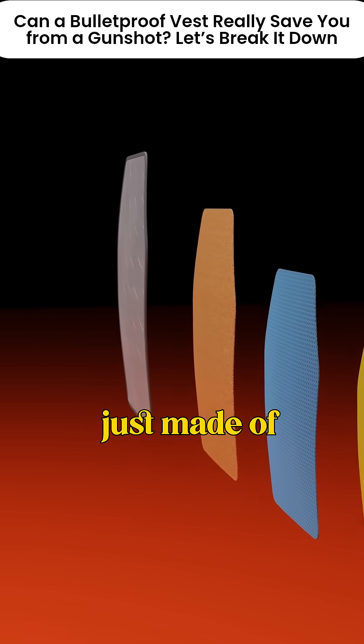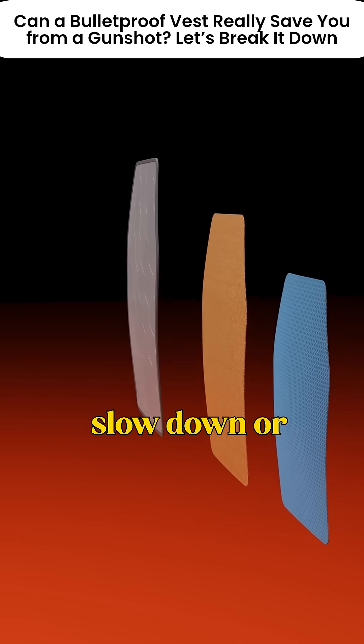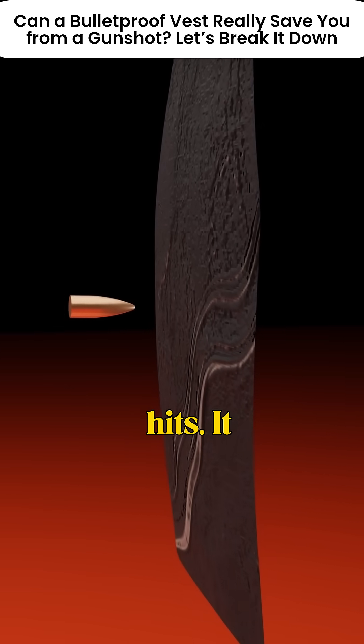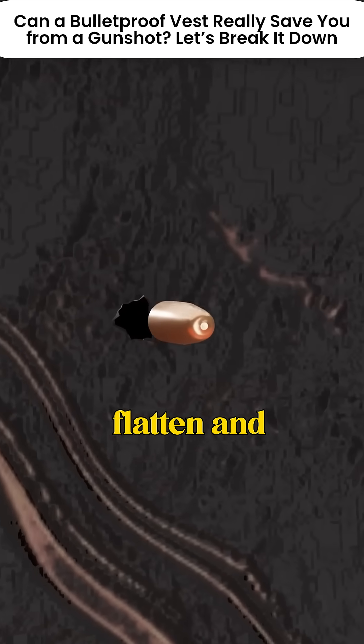But the vest isn't just made of one material. It's built with four specialized layers, each designed to slow down or stop the bullet. Layer one: the ceramic layer. This is the first layer the bullet hits. It contains ceramic plates that are super hard and cause the bullet's sharp tip to flatten and slow down on impact.